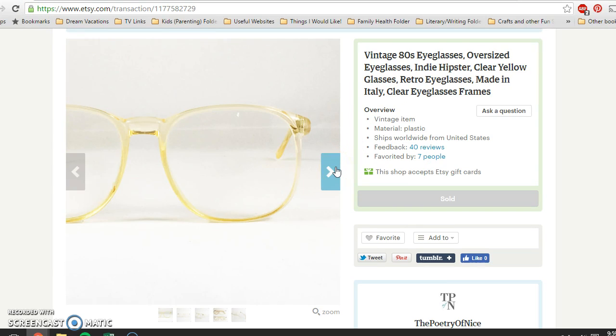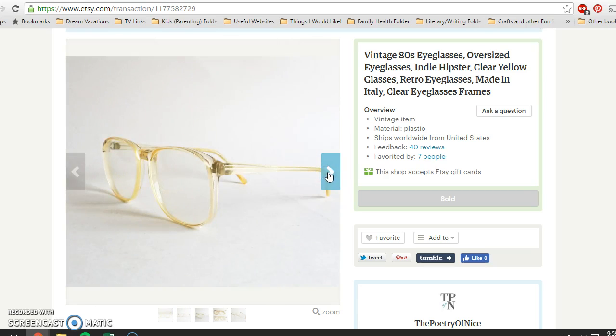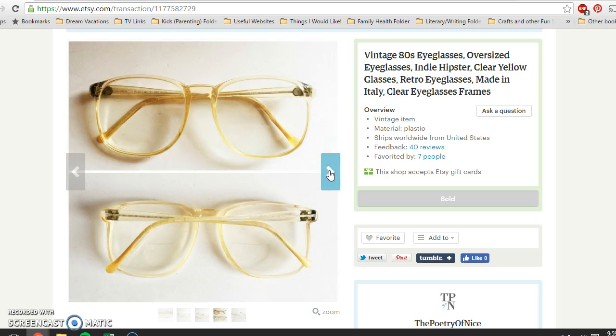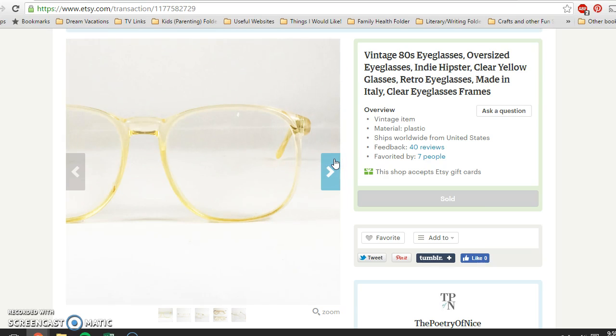Next is this pair of glasses. They just had 'Made in Italy' on the frames — I don't think they had an actual brand. They were really hard to photograph, kind of a light yellow, clear color plastic frames, very 80s style. There was a little bit of wear to the arms which I disclosed. I paid two dollars for these at the thrift store as well and sold them for $29.95.